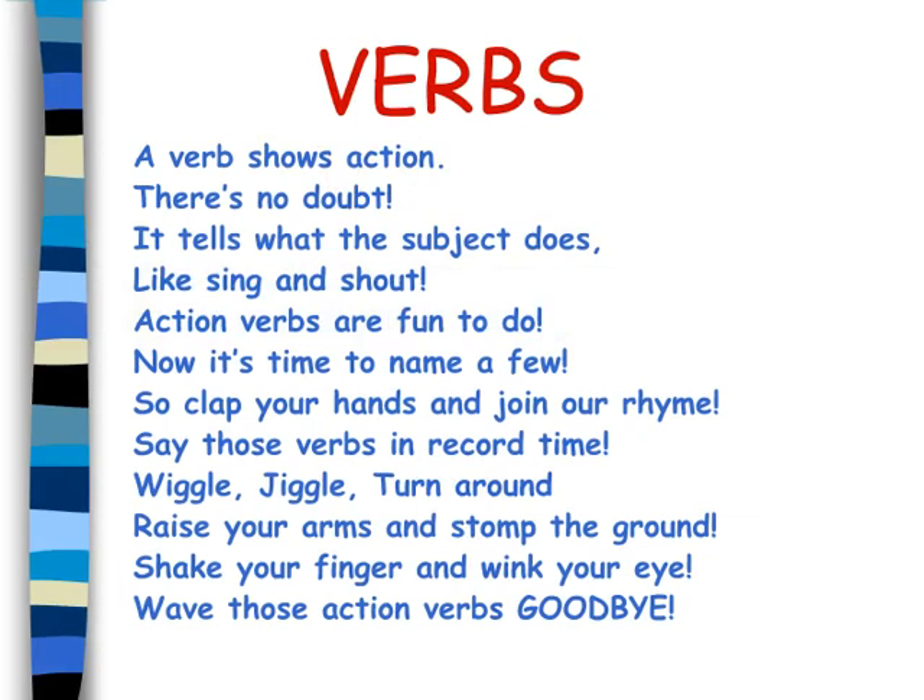Action verbs are fun to do. Now it's time to name a few. So clap your hands and join our rhyme. Say those verbs in record time. Wiggle, jiggle, turn around, raise your arms and stomp the ground. Shake your finger and wink your eye. Wave those action verbs goodbye.